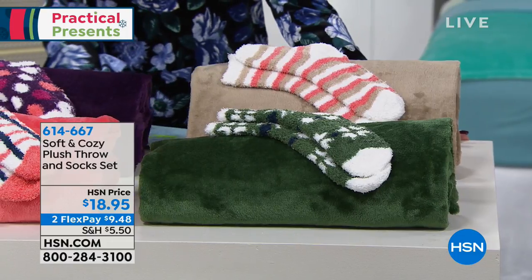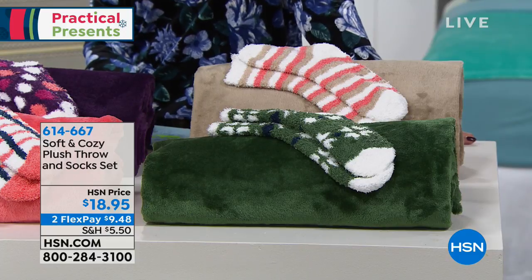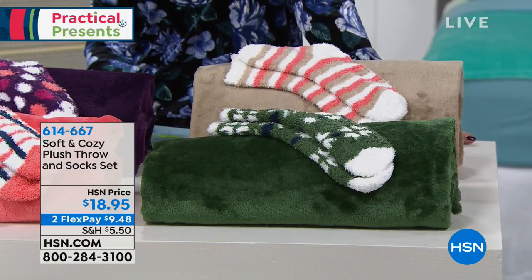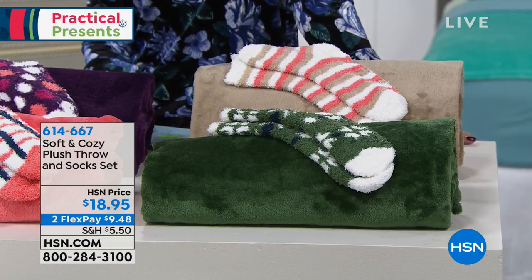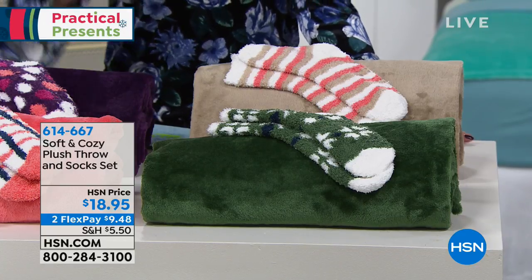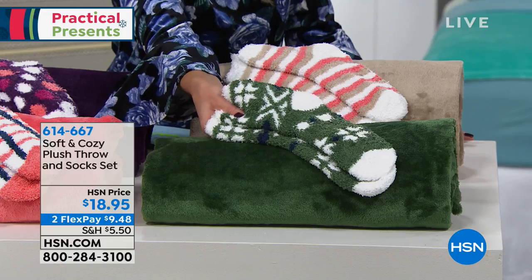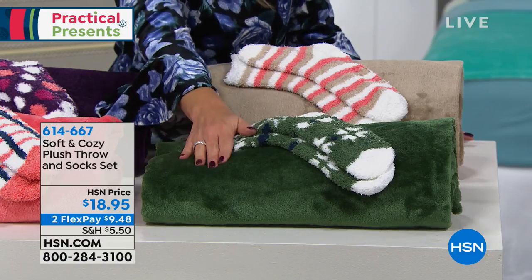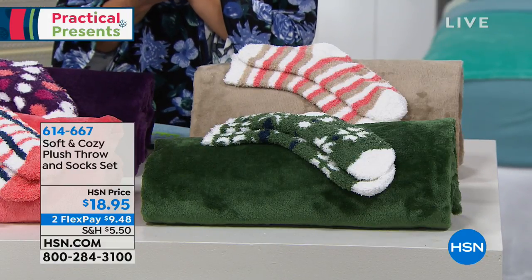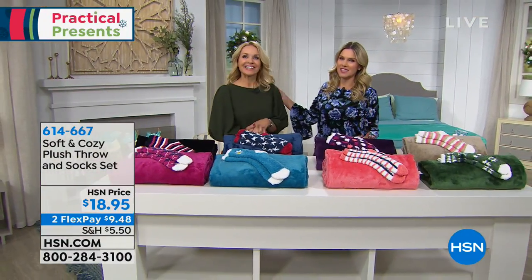We're starting off with a line here at HSN called Soft and Cozy, and the name says it all. These are the softest, most cozy, plush, warm socks, and we've got an oversized large throw blanket to go with it. It's on a flex pay of $9.48 and it is a two-piece set. You're looking at it in hunter green right here — a solid blanket with great fuzzy warm plush socks to match. You could split this up or give it as a set. Let me introduce Tanya Christensen, our brand ambassador.